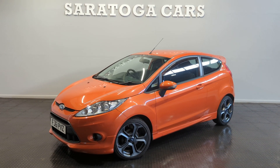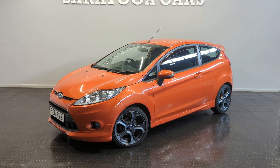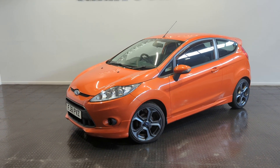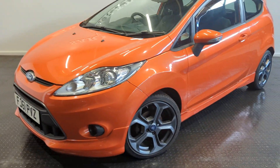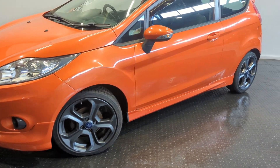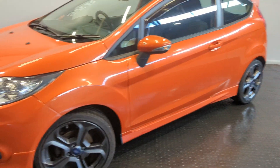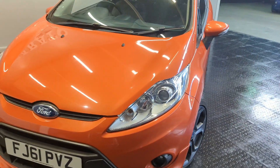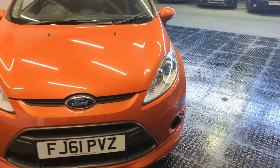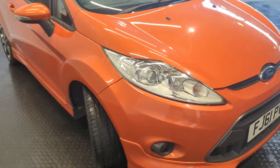This is Saratoga Cars' video of our 2011 Ford Fiesta ZTEC-S TDCi, presented in Mars Red — actually a really rare Ford option colour. It comes on ST alloys. We've got two keys to the vehicle and good service history. It'll come with 12-month MOT and a fresh service, ready for the new owner to drive away.